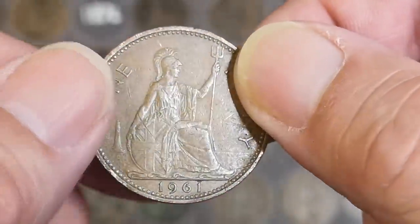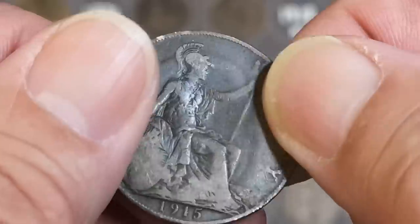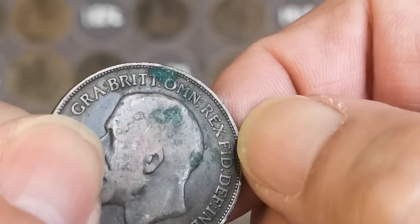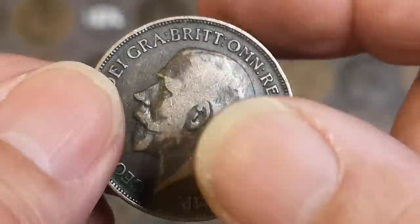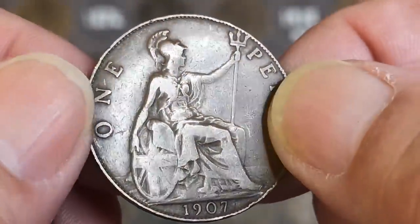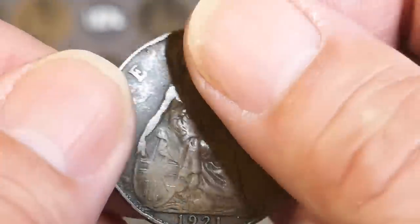1928. 1961. 1905 Edward VII - slipping out of my hand. There's 1915. 1917. 1908. 1936, there's 1907 - that might be a bit better, notoriously bad 1907s - check that one. 1921. 1936 - I think that's just a bit of deliberate damage on there, someone's been thumping it with something.